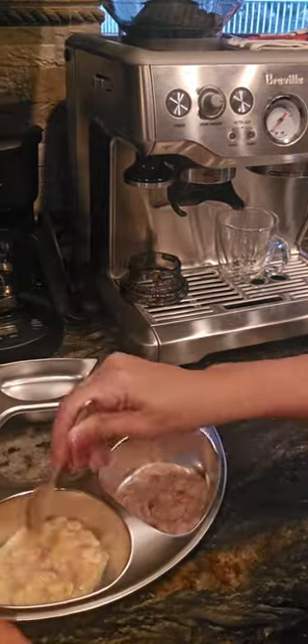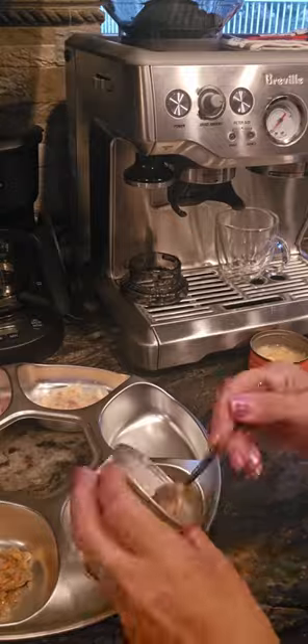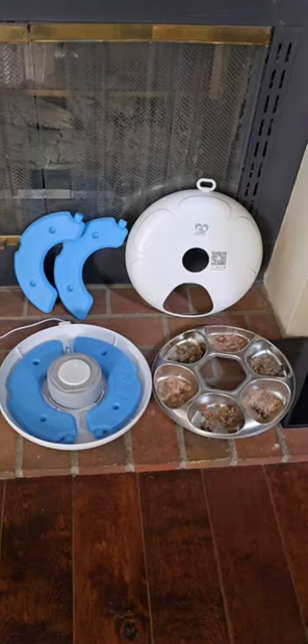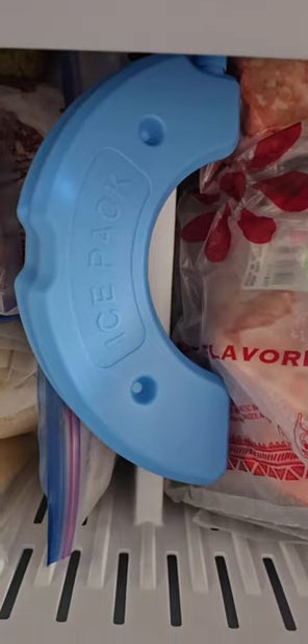My experience with this feeder has been great so far. Setting it up was simple and the timer works perfectly. It comes with four ice packs — two for use and two to keep in the freezer.